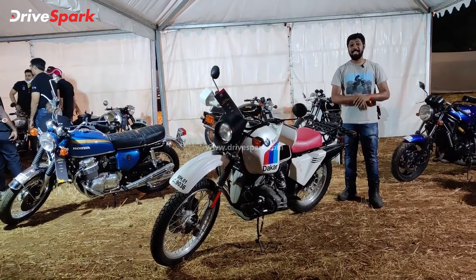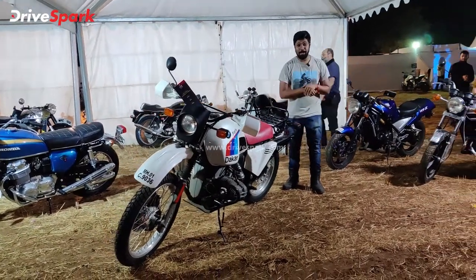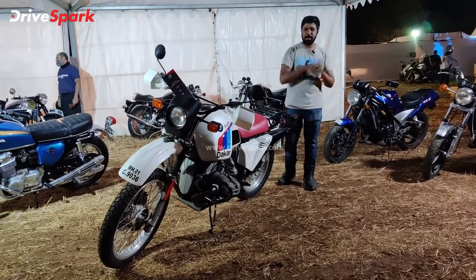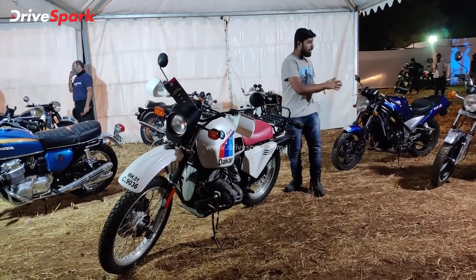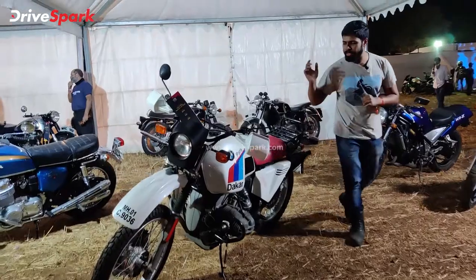Hello, welcome to Drive Spark. I'm Steve Neil and you join me at IBW 2021. This is a very special video already. There's quite a collection of vintage bikes over here — these are some gems — and let's start off by talking about this motorcycle.